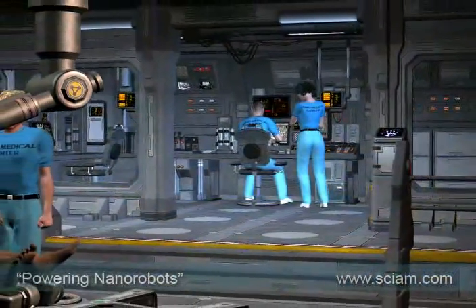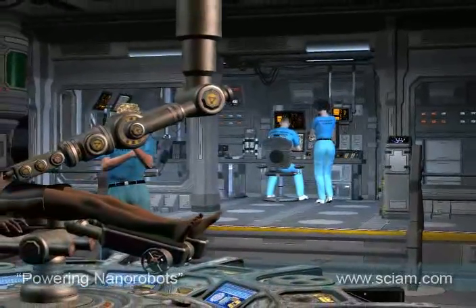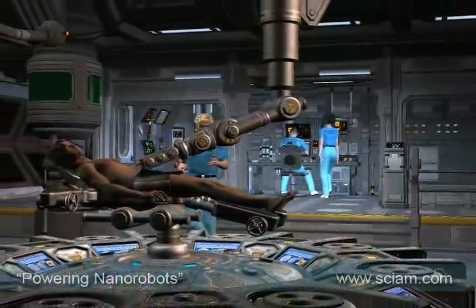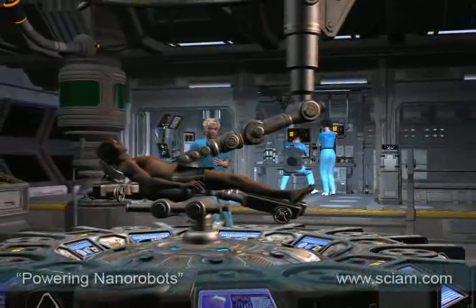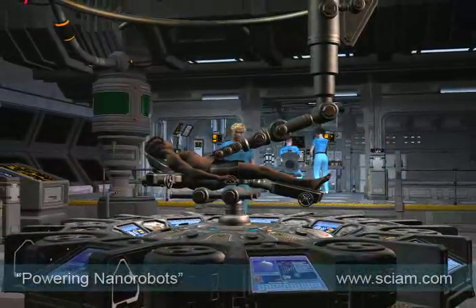Some time in the future, the world of medicine may look very different. An infusion is administered to a patient in a high-tech clinic. But it is not a chemical preparation — it is a solution containing millions of tiny machines: nanorobots.